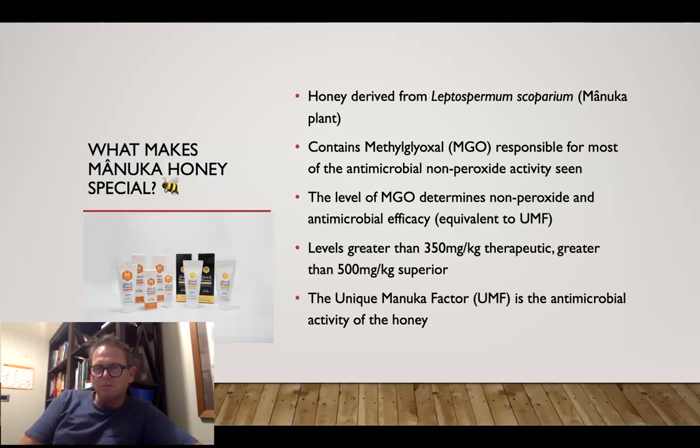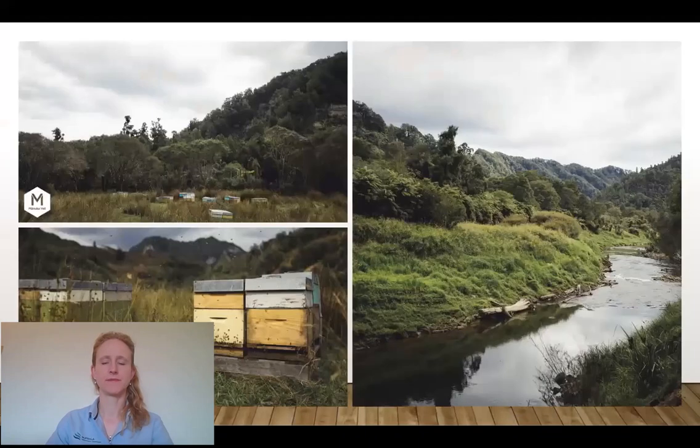The key for people is the authenticity of the honey, because that UMF number has been really plagiarized around the industry, given how valuable Manuka honey has become. Recently, a one-kilo tub of honey sold in China for over three and a half thousand US dollars — liquid gold. So there's a lot of commercial incentive to cheat the system. You really do need to be careful about what you're buying. A lot of owners will go to the local health shop and buy some Manuka honey very cheaply, and sometimes it will look like it has an okay factor on the outside of the bottle.